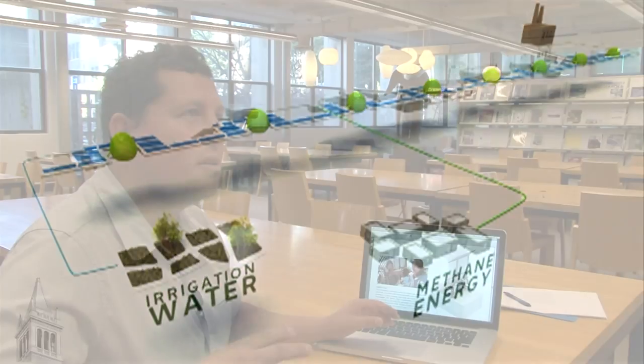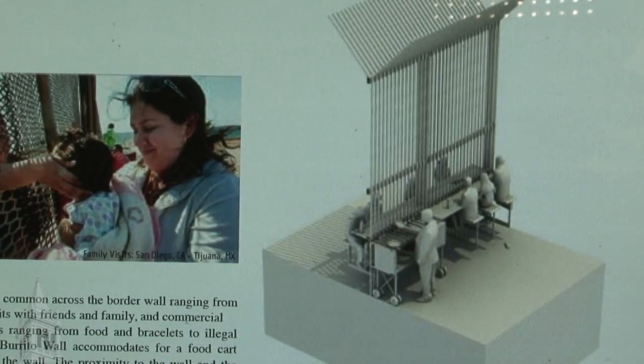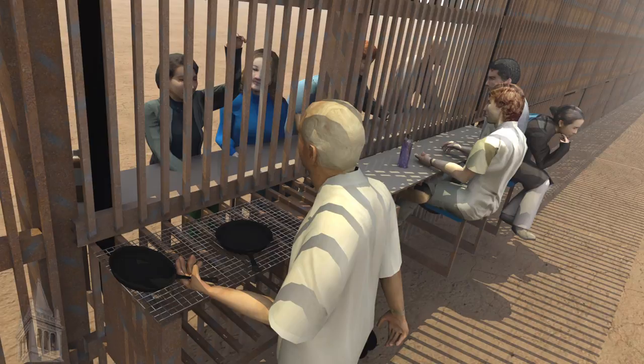Many of the designs are satirical, but they're satirical to reveal the absurdity of the wall itself. There are many kinds of informal exchanges that take place along the border — people go and hug, communities connect through the border, and border patrol agents will buy snow cones and exchange money and food across it. We wanted to heighten this idea by building an infrastructure of seating and tables where food can be cooked — the idea for a burrito wall.